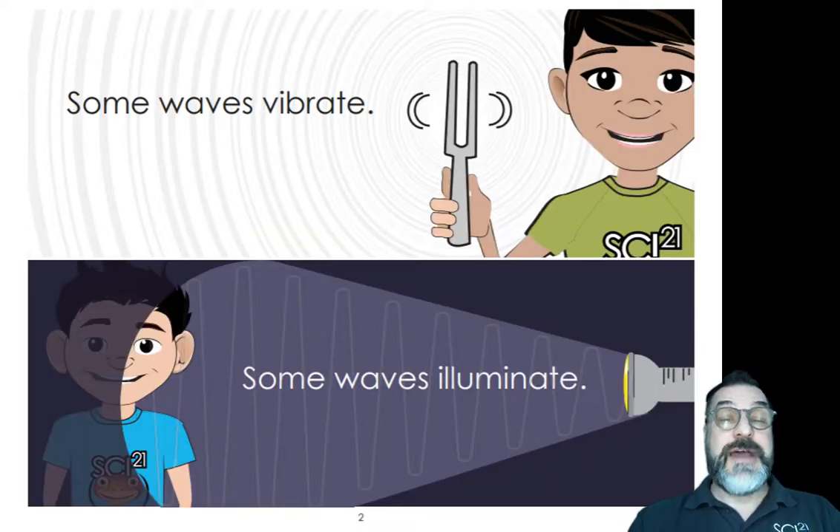Some waves vibrate. Some waves illuminate. Illuminate means to light up. In the top picture, you see a tuning fork vibrating left and right and sound waves are coming out of it. In the bottom picture, we see waves of light coming from a flashlight to illuminate the student.